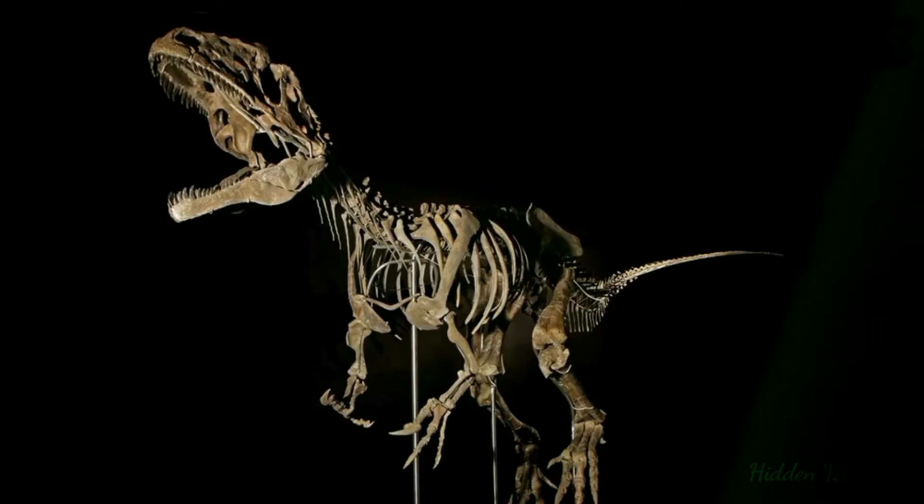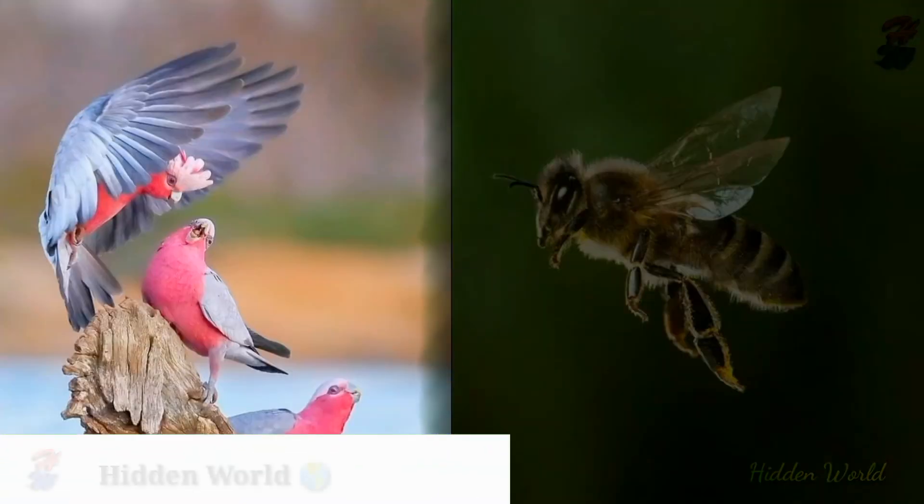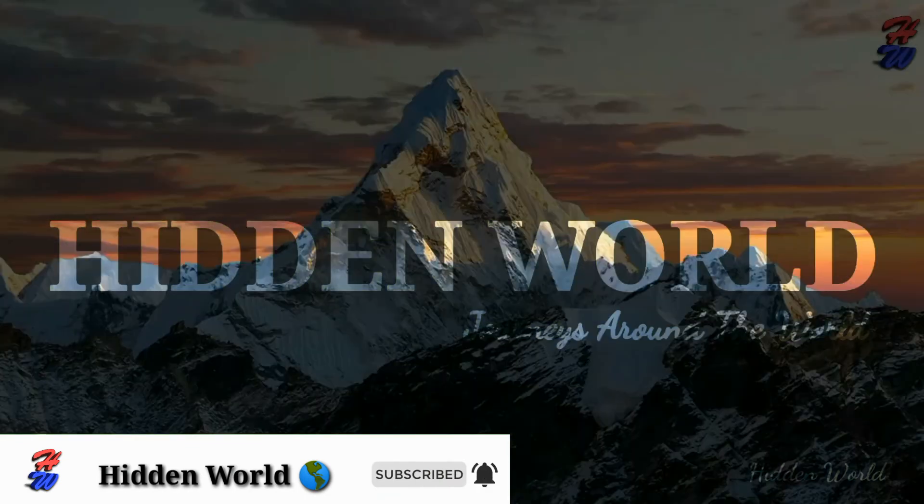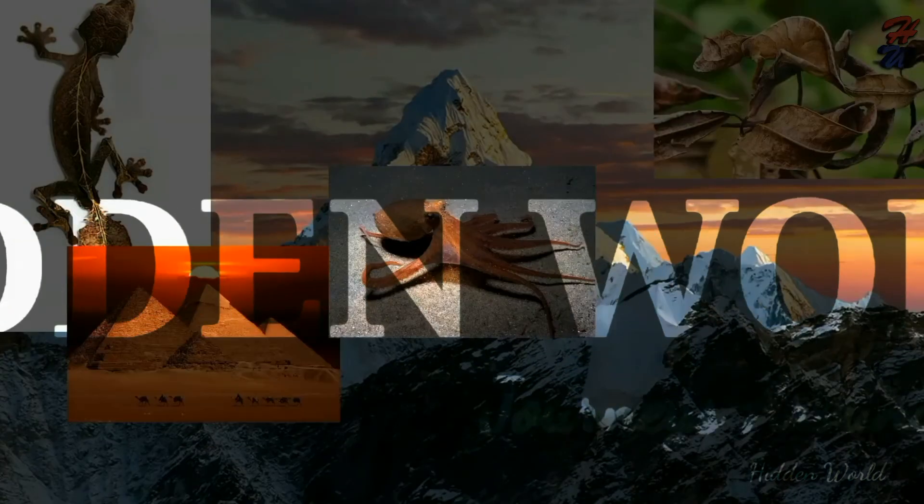See you in another amazing video like this. If you have not yet subscribed to the channel, subscribe now, click on the bell icon, and join our exploratory videos.